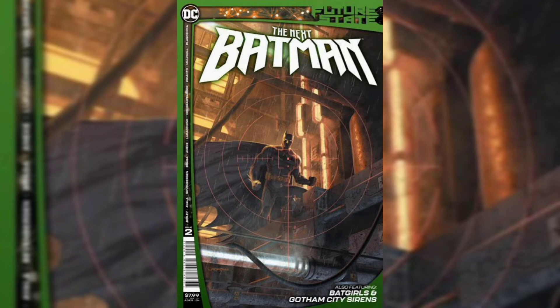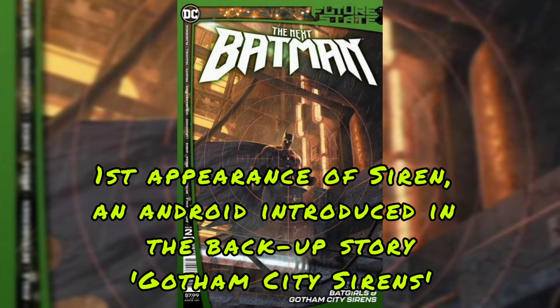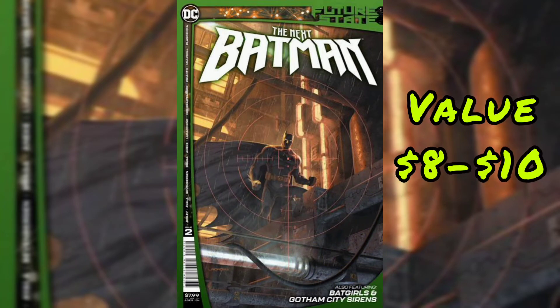Our next issue is Future State: The Next Batman issue No. 2. First appearance of Siren, an android introduced in the backup story Gotham City Sirens. The value for this book is $8 to $10.